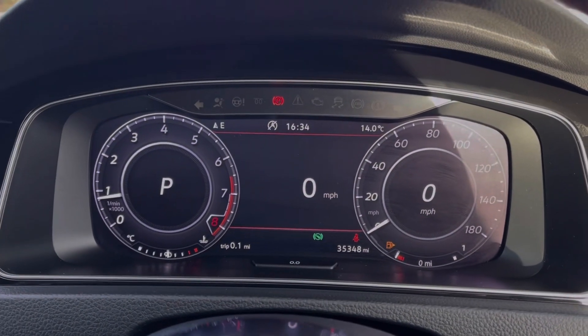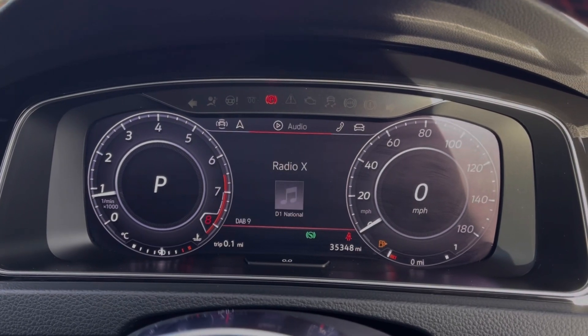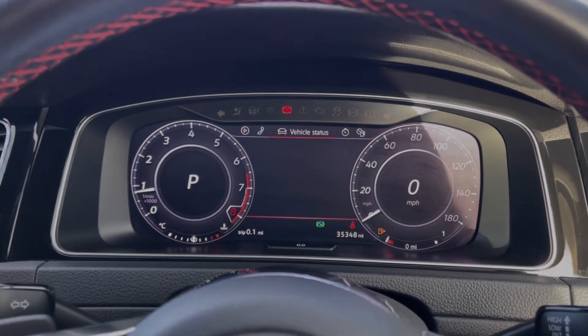Taking a look up at the dials, you can see we've got the fully digital instrument display, offering access to all of your media features so you can make adjustments to these on the go.